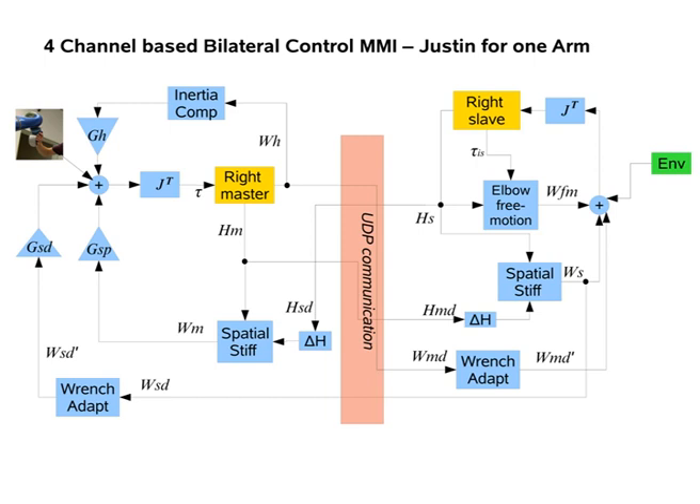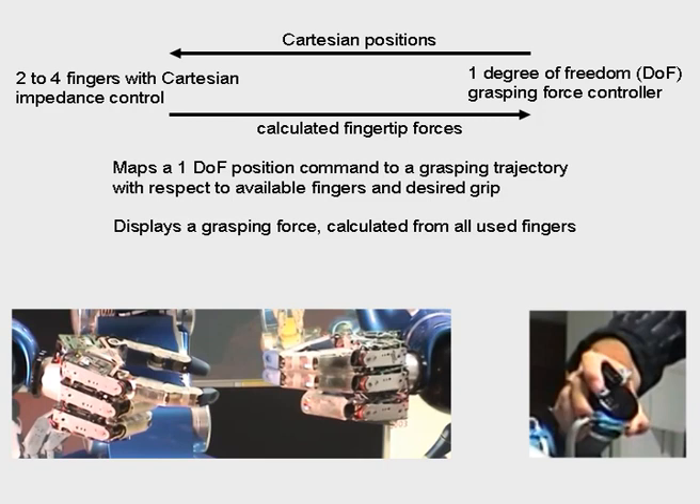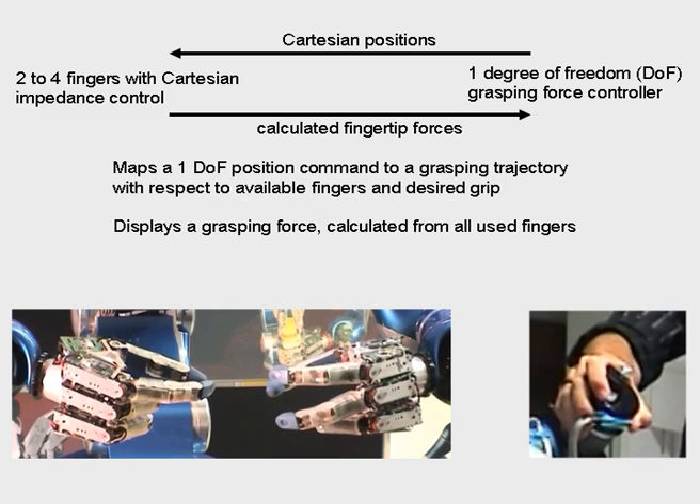To be able to command the robotic hands and feet back grasping forces, grasping force controllers are mounted at the lightweight robots. The one-dimensional movement of the grasping force controller is mapped to different grasping trajectories. Only the fingertips are used for grasping, as the task requires some dexterity.